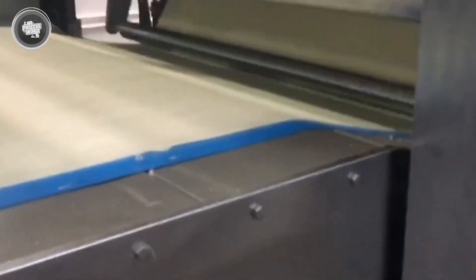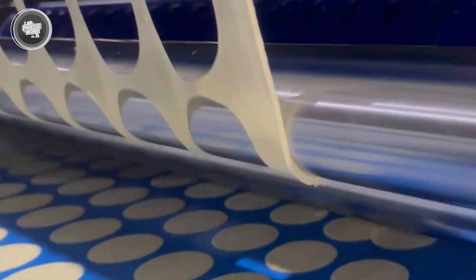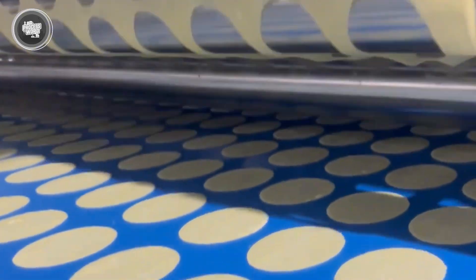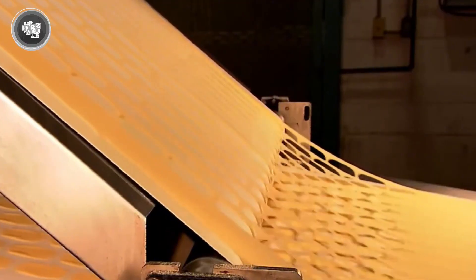After the dough is evenly distributed, it moves to the rolling stage. A massive roller applies four tons of pressure, flattening the dough into an ultra-thin sheet just one millimeter thick. At this stage, the dough sheet is soft and flexible, allowing it to be shaped precisely in the following steps. Any excess dough from the edges is removed and sent back to the beginning of the process, where it's recycled into new batches. This recycling system helps minimize waste and keeps production efficient without compromising quality.